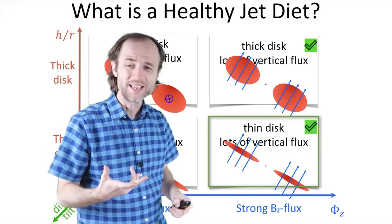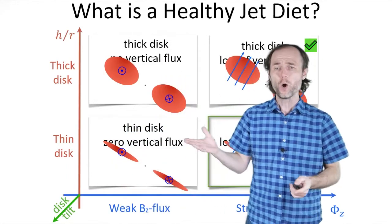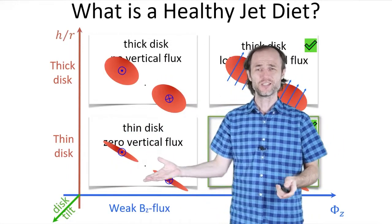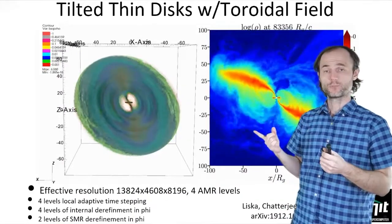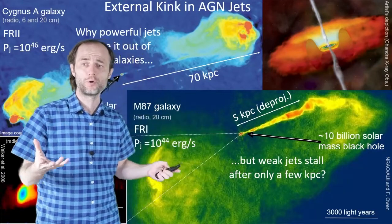So what happens if we consider the only remaining option here for suppressing the jets? Here there is no large-scale poloidal magnetic field. There is no jet for the first time. What causes the jets to fall apart?